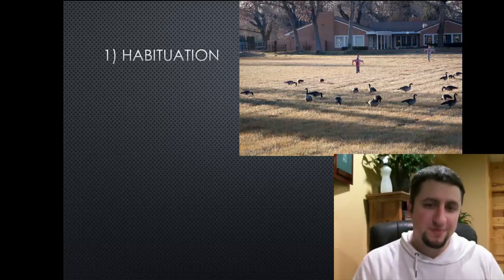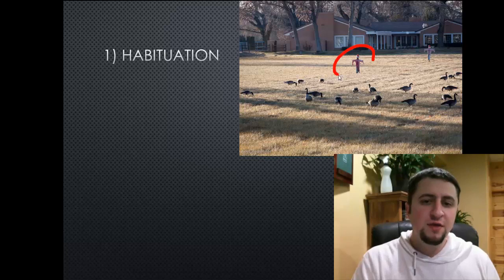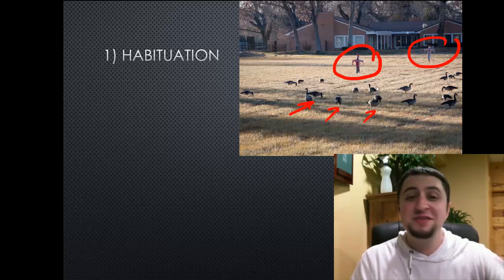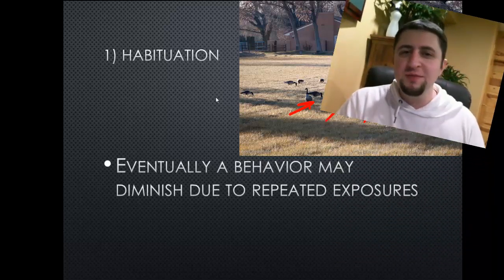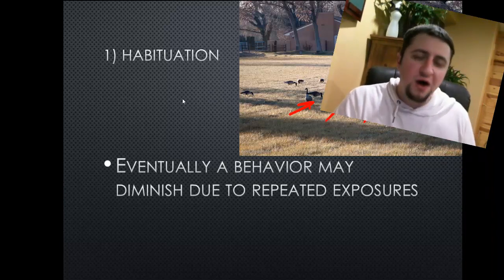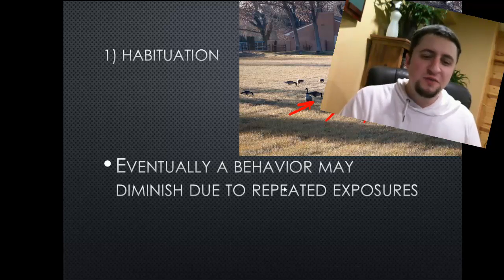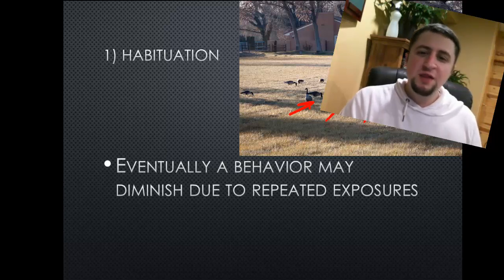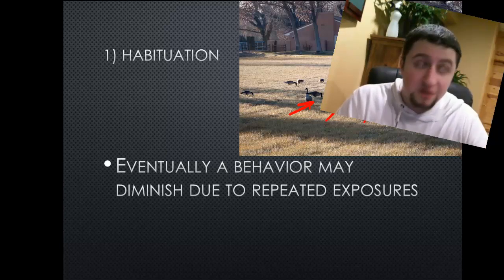The first thing is habituation. Take a look at this picture — these two things are scarecrows, and look at all these geese over here. They're not scared of that scarecrow at all. That's kind of what habituation is, where eventually being exposed to something for so long, it diminishes its value. A behavior may become diminished due to repeated exposures. These geese have been exposed to this scarecrow for so long that they literally aren't scared of it anymore.